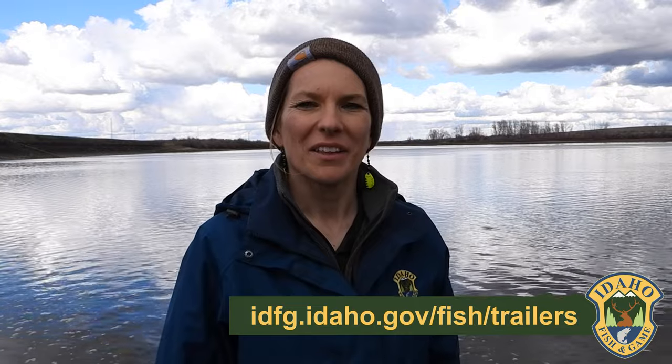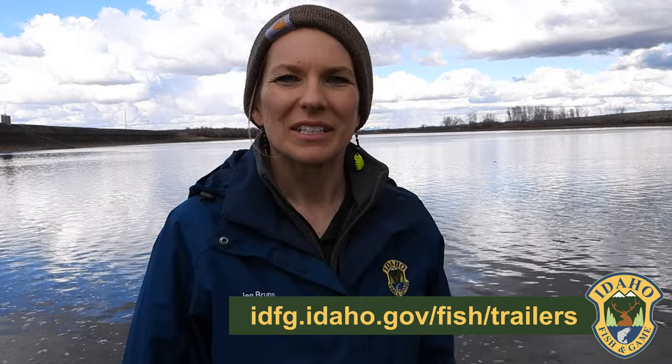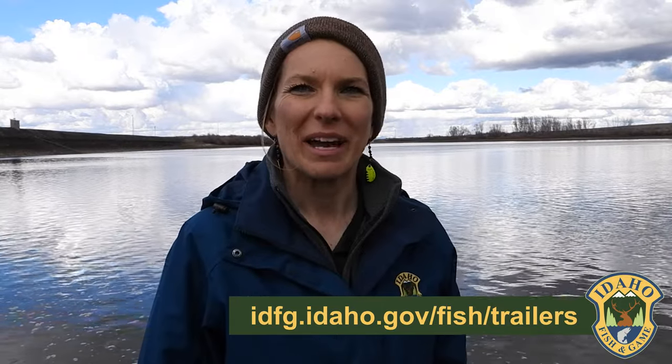All right, well thanks for joining us folks. You can see our stocking schedule in videos online, so follow the Take Me Fishing trailer if you want to fish for free — we have all the gear you need, including bait and rods, and everything you need to learn more about how to fish in Idaho. Thanks for joining us.